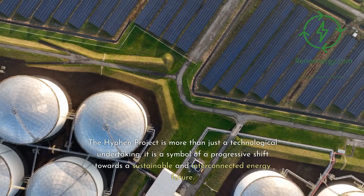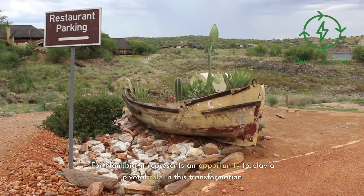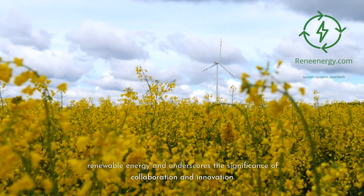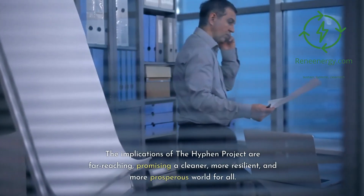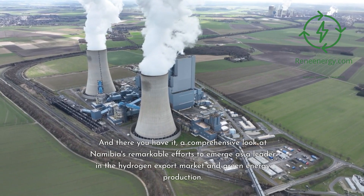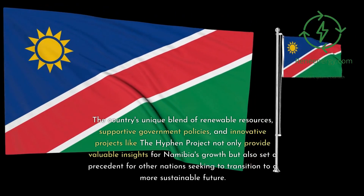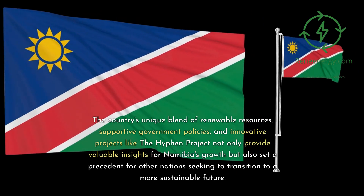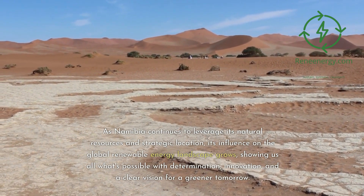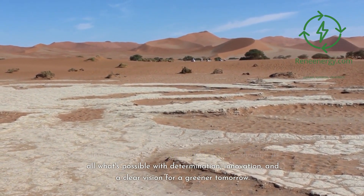The Hyphen Project is more than just a technological undertaking — it is a symbol of a progressive shift towards a sustainable and interconnected energy future. For Namibia, it represents an opportunity to play a pivotal role in this transformation. Globally, it contributes to the growing momentum in renewable energy and underscores the significance of collaboration and innovation. The implications of the Hyphen Project are far-reaching, promising a cleaner, more resilient, and more prosperous world for all. Namibia's unique blend of renewable resources, supportive government policies, and innovative projects not only provide valuable insights for Namibia's growth but also set a precedent for other nations seeking to transition to a more sustainable future.